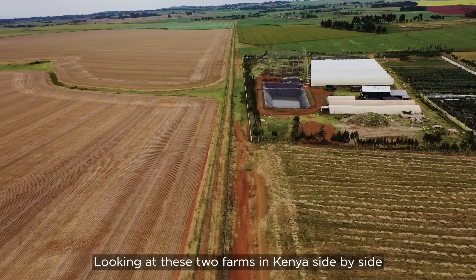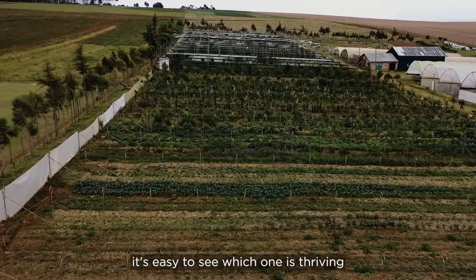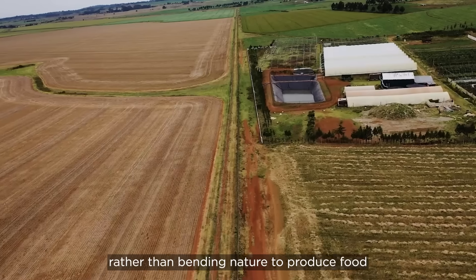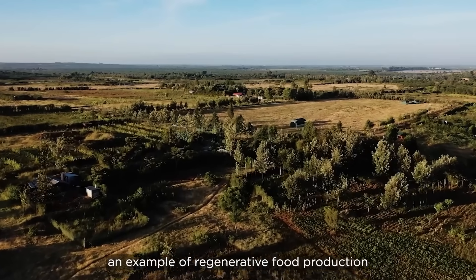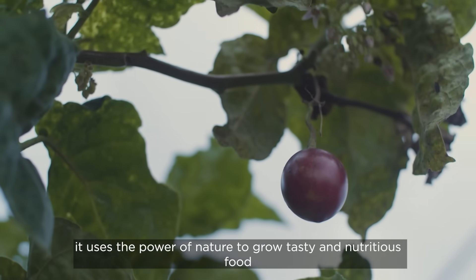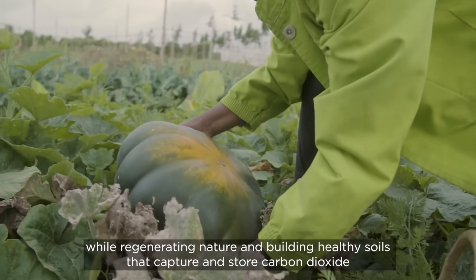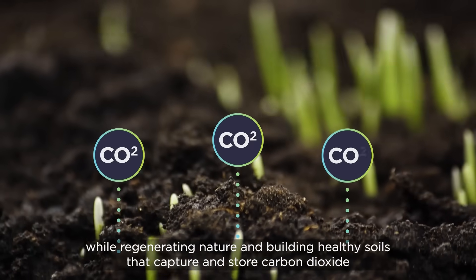Looking at these two farms in Kenya side by side, it's easy to see which one is thriving. Rather than bending nature to produce food, the farm on the right is a food forest — an example of regenerative food production. It uses the power of nature to grow tasty and nutritious food, while regenerating nature and building healthy soils that capture and store carbon dioxide.